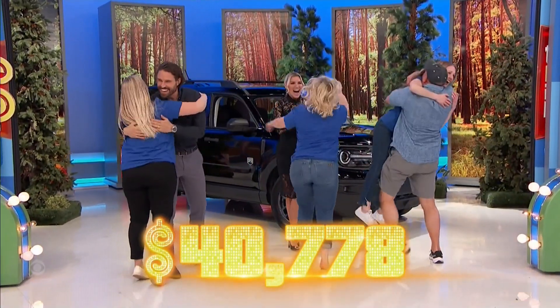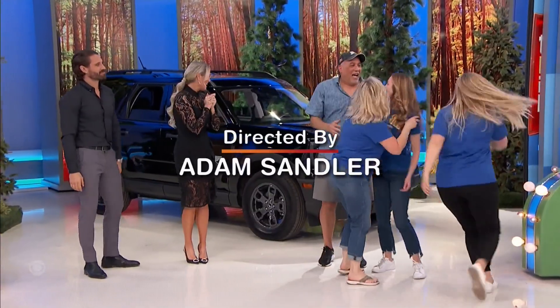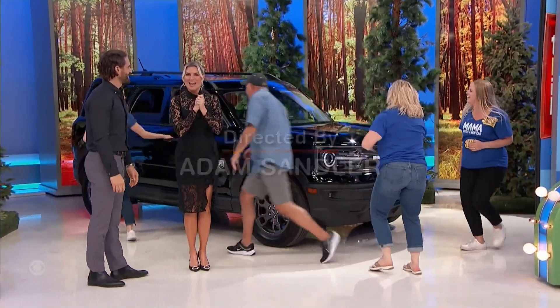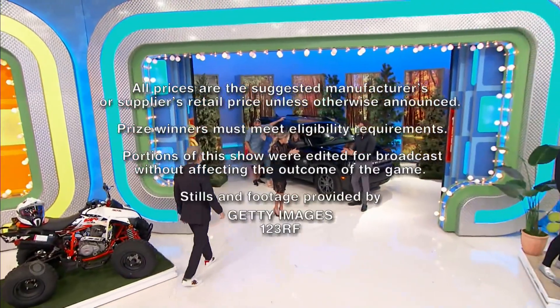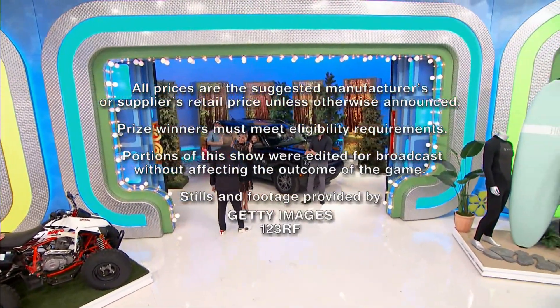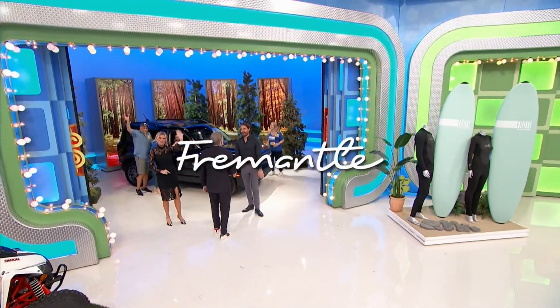Thanks for watching the show, everybody. This is George Gray speaking for The Price is Right, a Fremantle Production. We'll be right back.